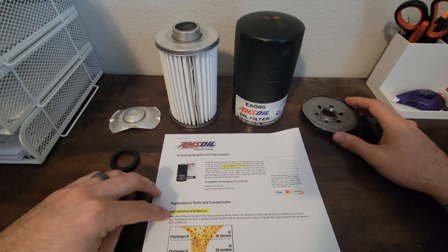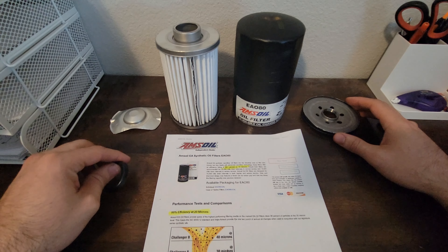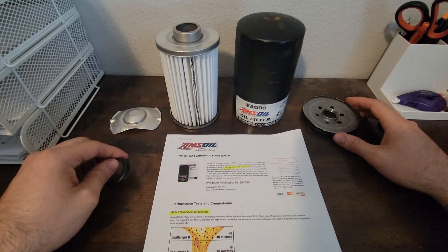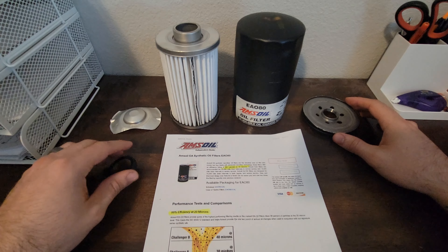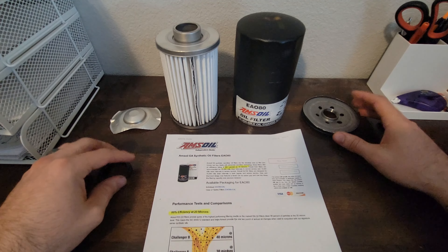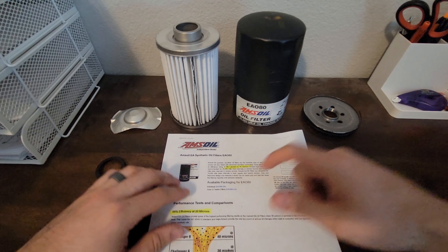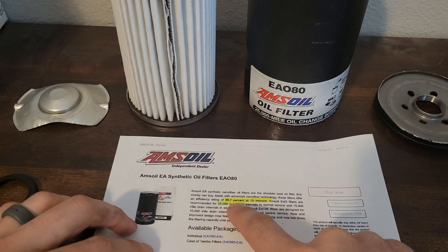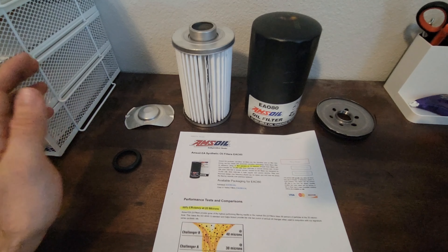AMSOIL claims this filter is 99% efficient at 20 microns. Guys, that is not really anything spectacular to be honest. My Donaldson Blue 7349s have 99% efficiency at 15 microns — just to put that in perspective. AMSOIL claims 98.7% at 15 microns, which is good. I mean, that's fine.